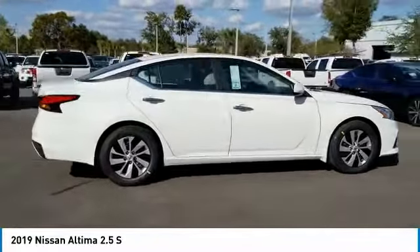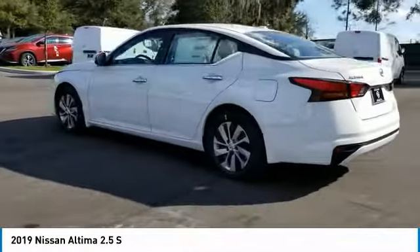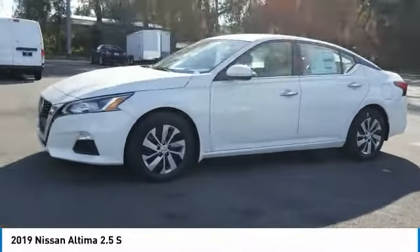Combine that with a powerful V6 or efficient four-cylinder engine, six standard airbags and over 5,000 quality and performance tests, and you'll see the Nissan Altima is made to drive and built to last.